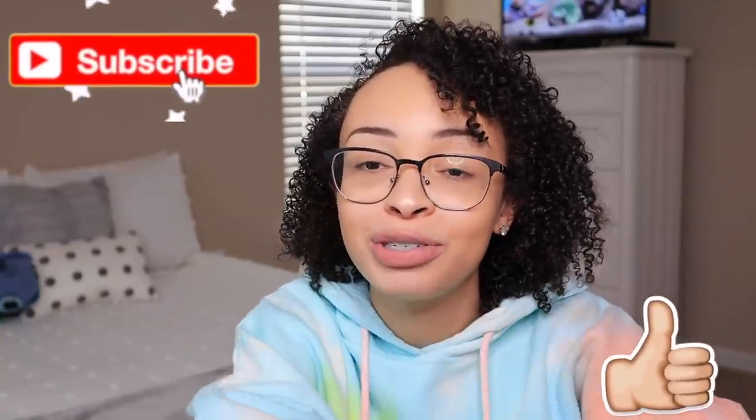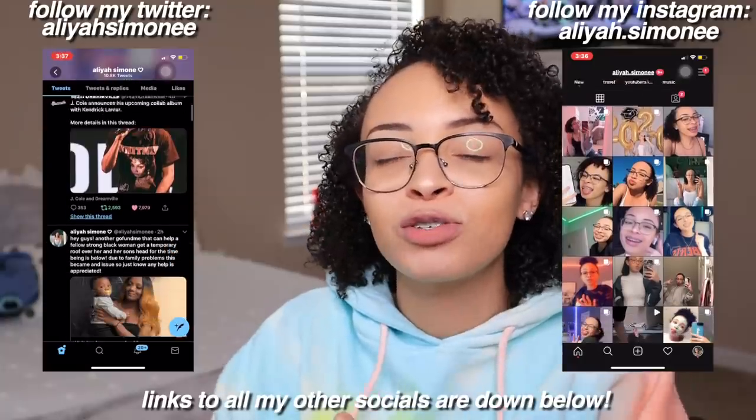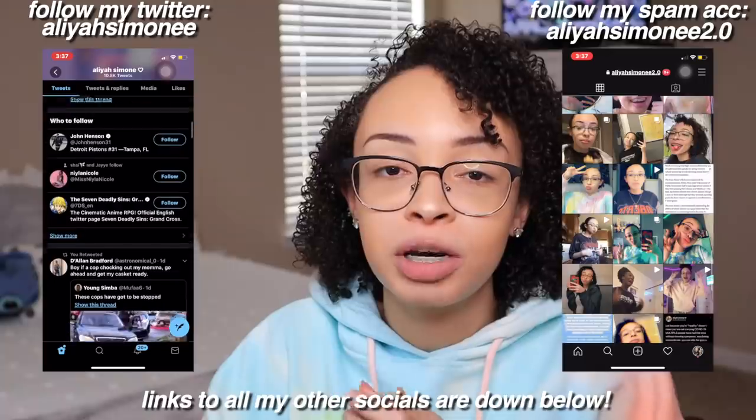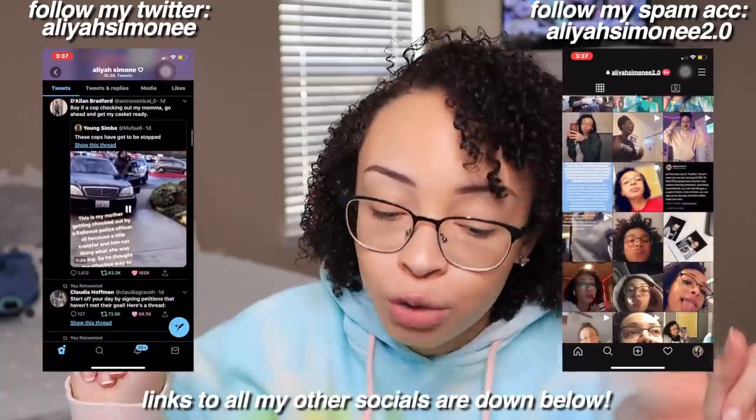That's it for today's video. Thank you so much to Bed Bath and Beyond for sponsoring this video - it literally means the world to me. Bed Bath and Beyond's links to their socials and website will be down below. Make sure you give this video a thumbs up, subscribe to my channel, and follow my socials including Instagram, Twitter, Spotify, Snapchat and TikTok. Thank you guys so much for watching today's video, hope you enjoyed and I can't wait to see you on the next one. Stay cool, bye guys!